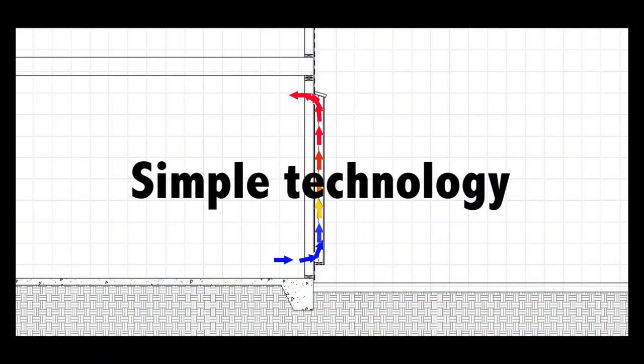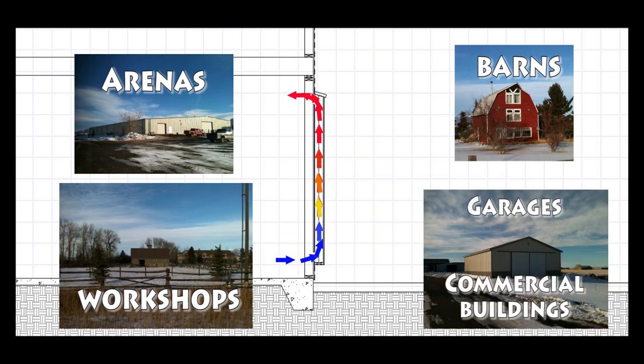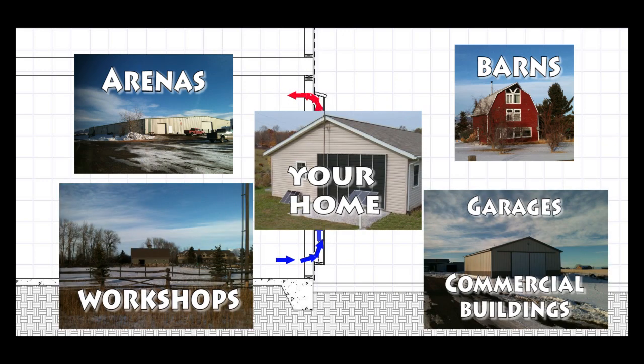With this simple technology, you can heat arenas, barns, workshops, garages and commercial spaces or even your home with free heat from the sun.